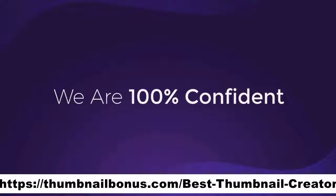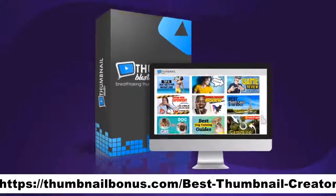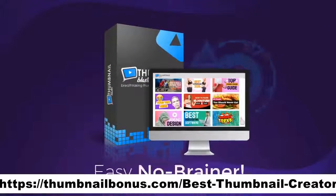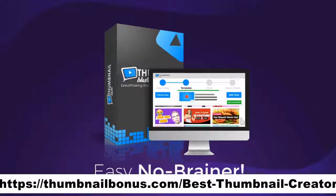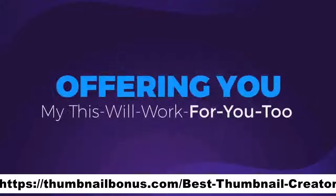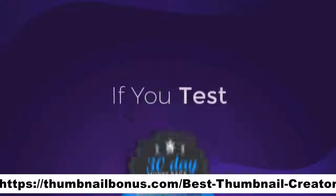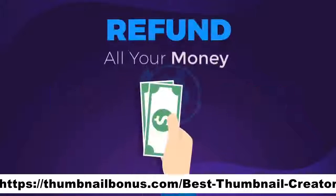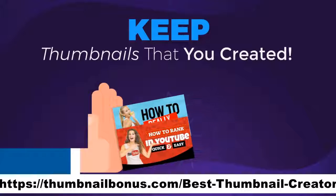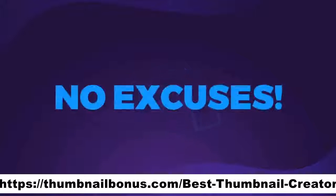We are 100% confident in Thumbnail Blaster's ability to do what we are promising you. That's why we're going to make this a complete risk-free decision. We'll offer you a no-questions-asked 30-day money-back guarantee. If you test Thumbnail Blaster and you don't like it, we will refund all your money and let you keep all the thumbnails that you created. Now that you don't have any risk, you also have no excuses.